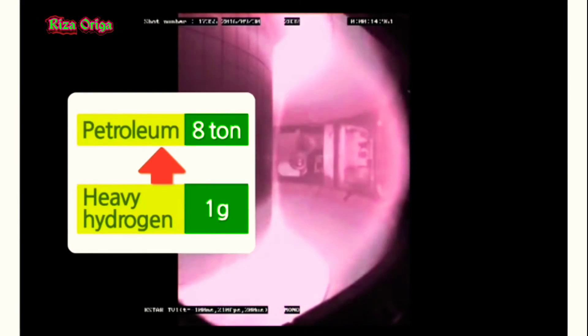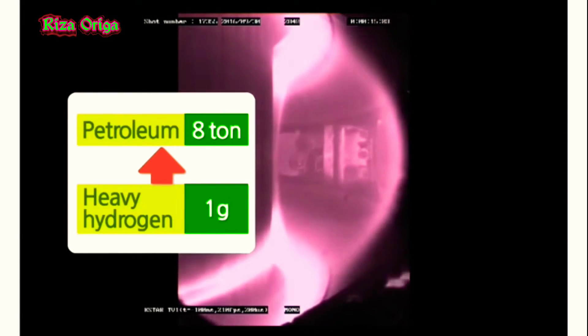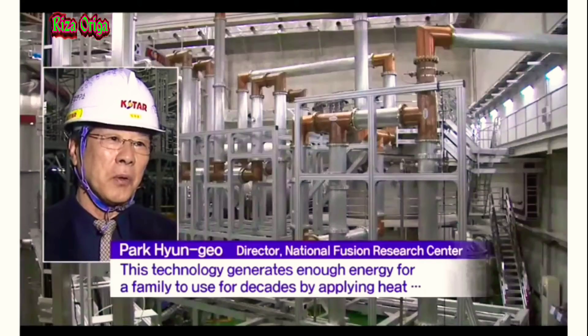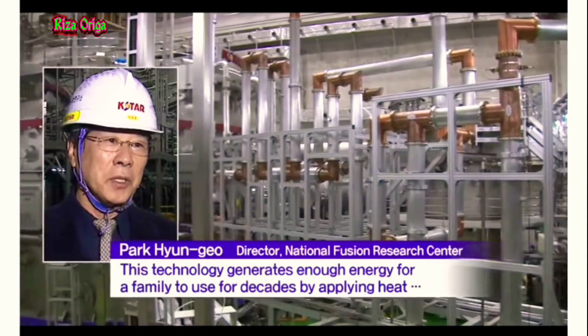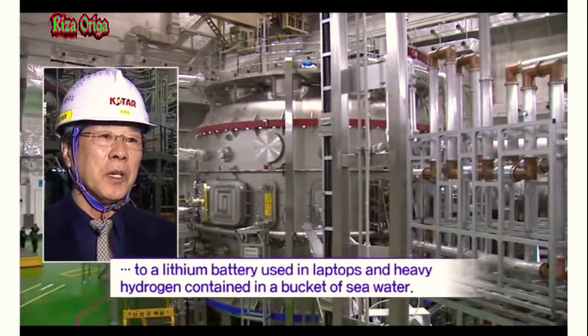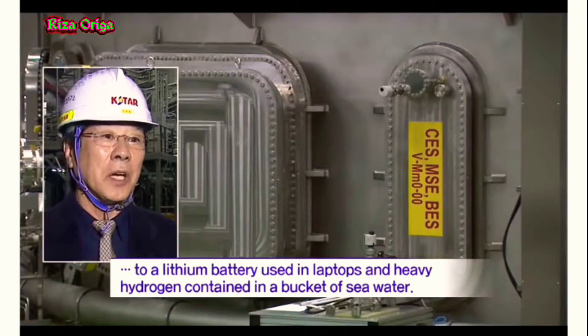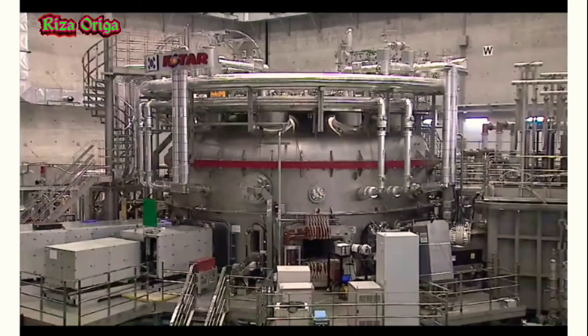To make this artificial sun, the Korea Superconducting Tokamak Advanced Research (KSTAR) harnesses nuclear energy to become a superconducting fusion device. Their work is also the result of a joint study with Seoul National University (SNU) and Columbia University in the United States.